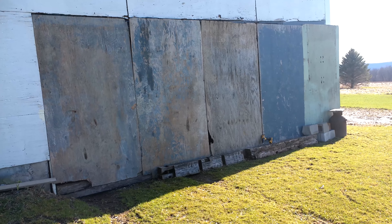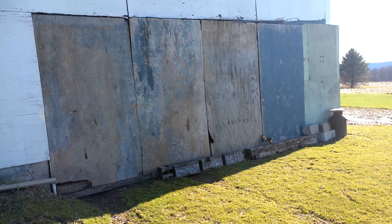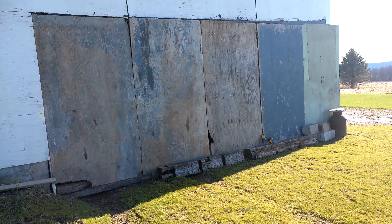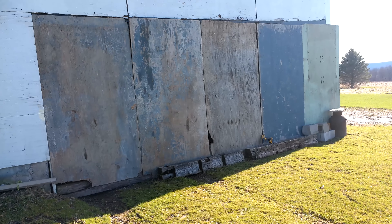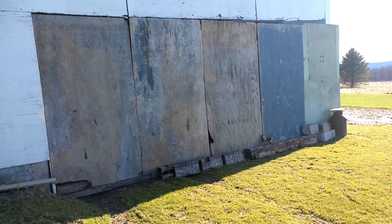It's real windy today. I had to check it out. I hear tell of a 2001 Z3 BMW in this barn, and we're going to check it out.